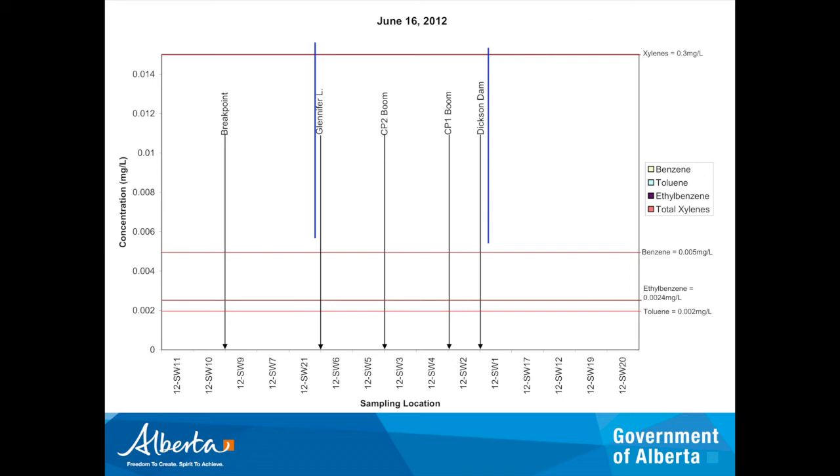We did some far-field sampling as well to see if we could detect it further downstream. The furthest point both we and Plains had sampled was just upstream of Red Deer at Fort Normando. We did time-and-travel estimates to estimate where it would go, but we weren't able to detect anything even earlier in the spill.